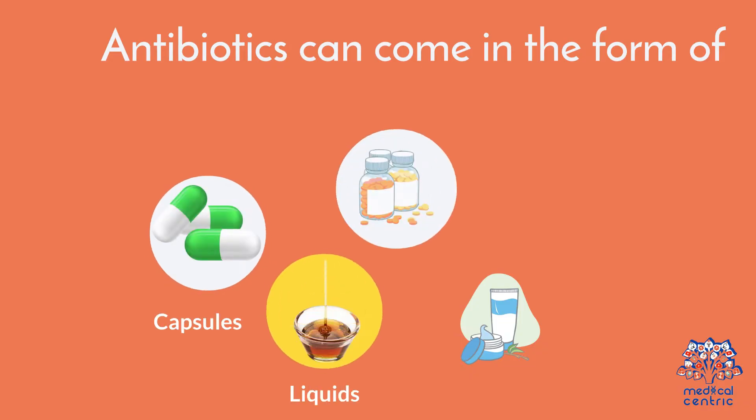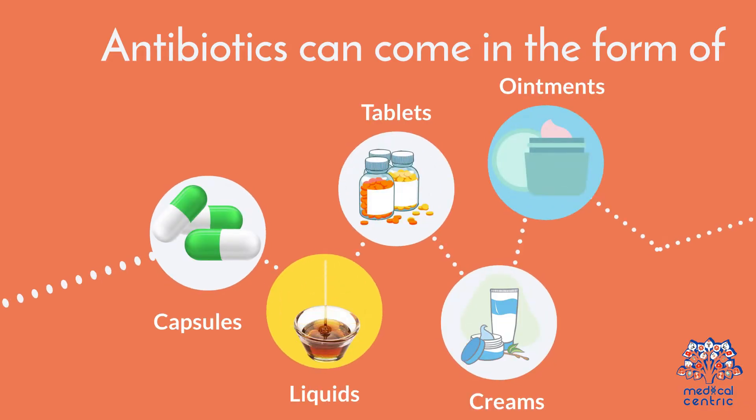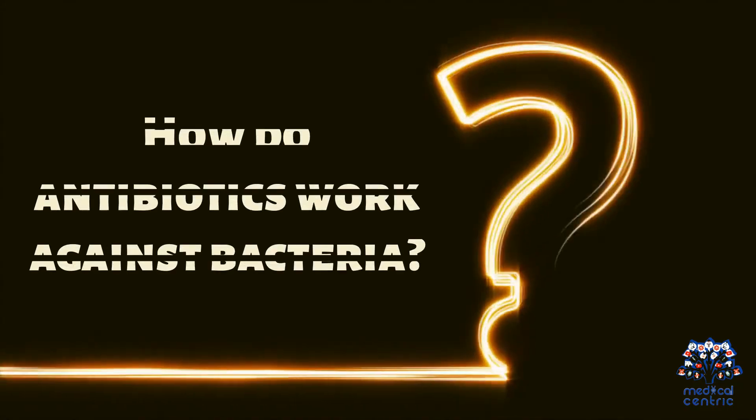Antibiotics come in the form of capsules, liquids, tablets, creams, and ointments. How do antibiotics work against bacteria?